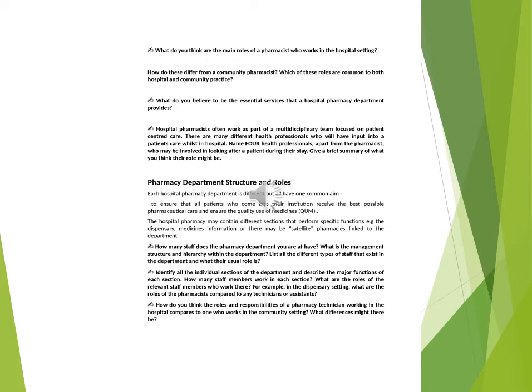To ensure that all patients who come into their institution receive the best possible pharmaceutical care and ensure the quality use of medicines (QUM). The hospital pharmacy may contain different sections that perform specific functions, e.g. the dispensary, medicines information, or there may be satellite pharmacies linked to the department.